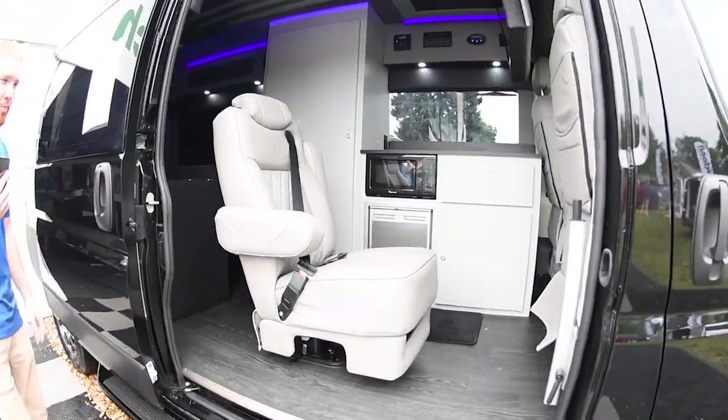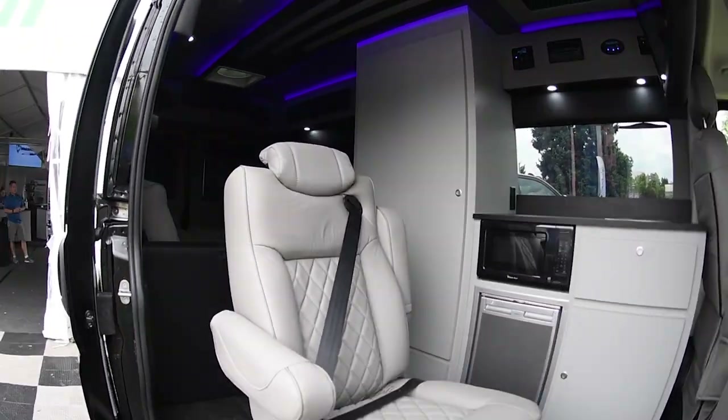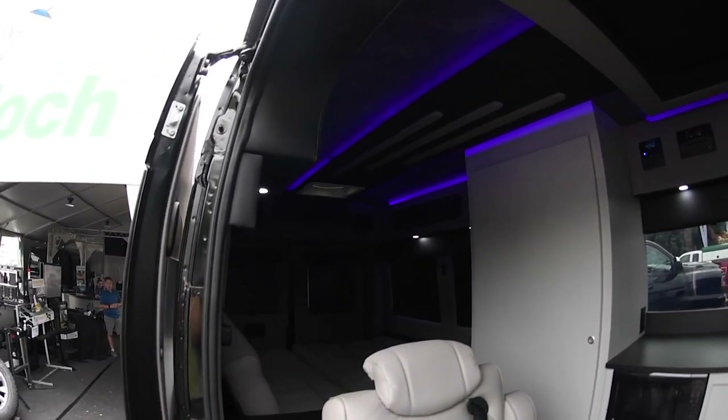This is a 2021 Ram ProMaster with all sorts of features, and I'm going to walk you through everything here. We'll give you a couple of camera shots so you can see what it looks like on the inside before I go through it all.